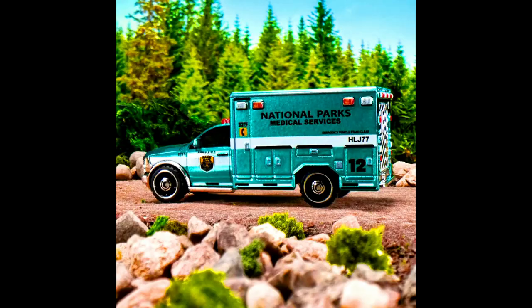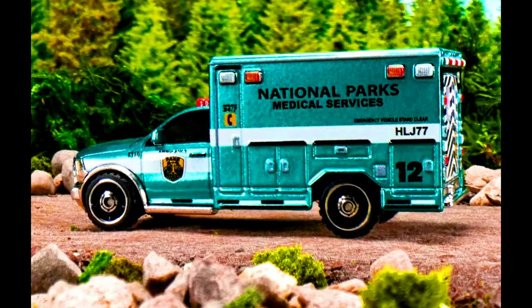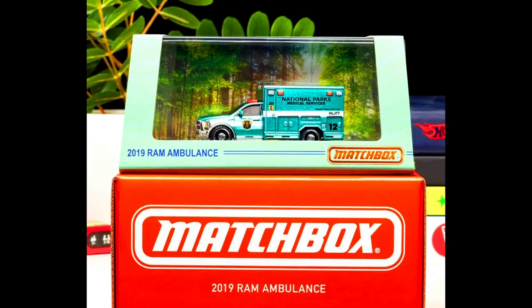This comes in a complete acrylic case and is releasing on August 10th, 2023 at 9 a.m. Pacific time. The price of the car is $25.